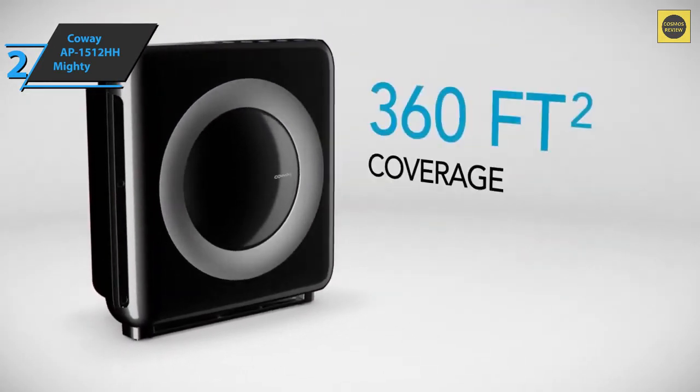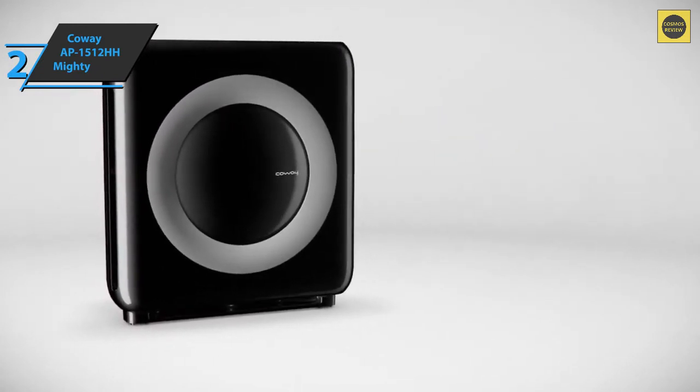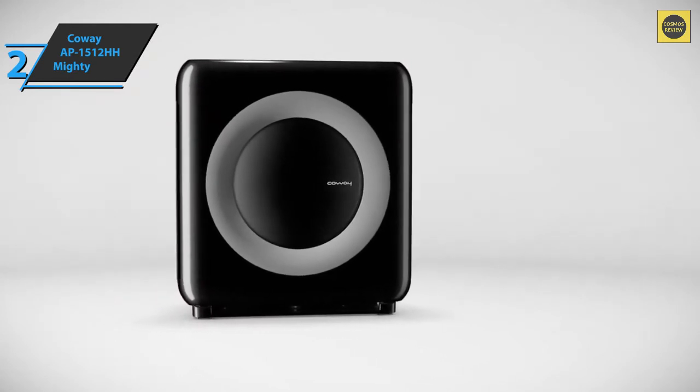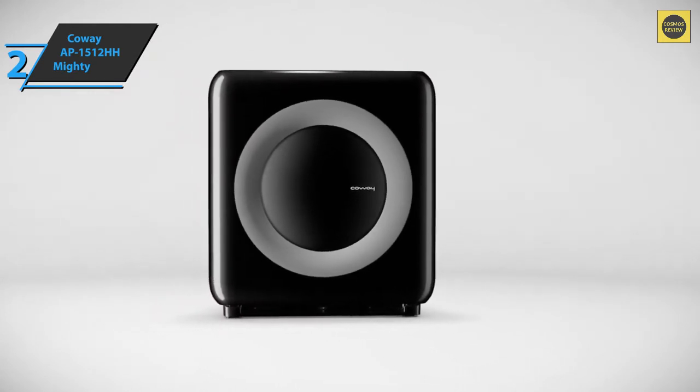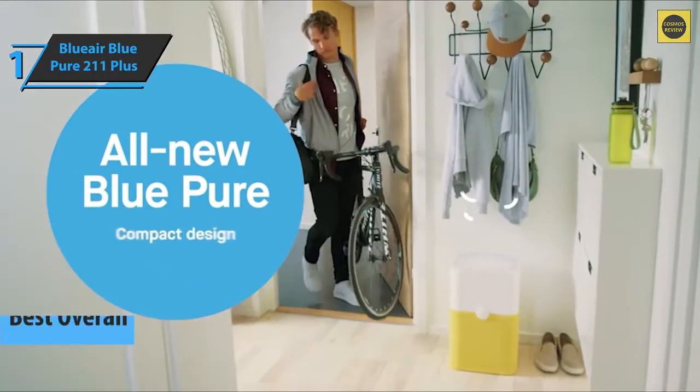The certified HEPA filter must be replaced once a year. This model has an automatic shutdown timer with adjustments for one, four, or eight hours, as well as a three-year warranty. This is a quality product and all we can do is recommend it.